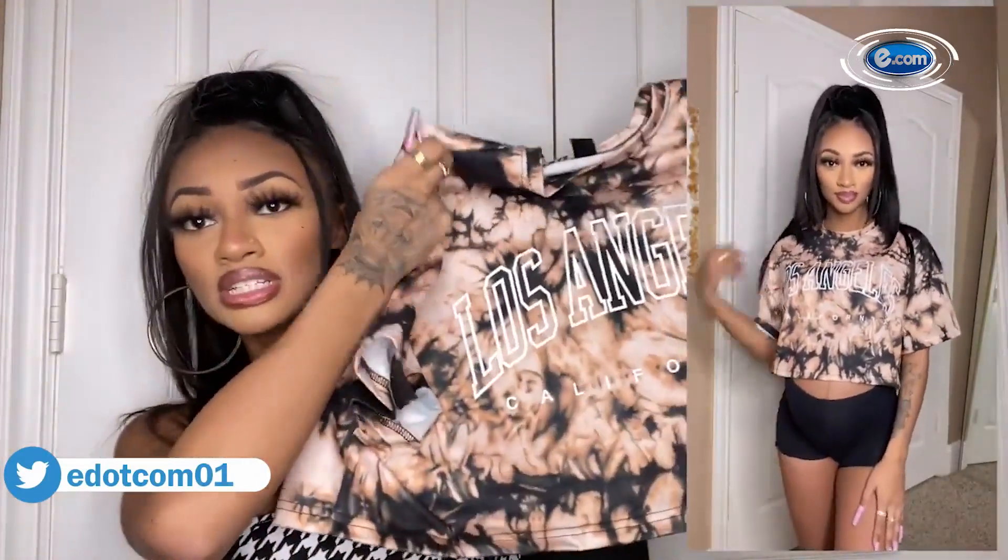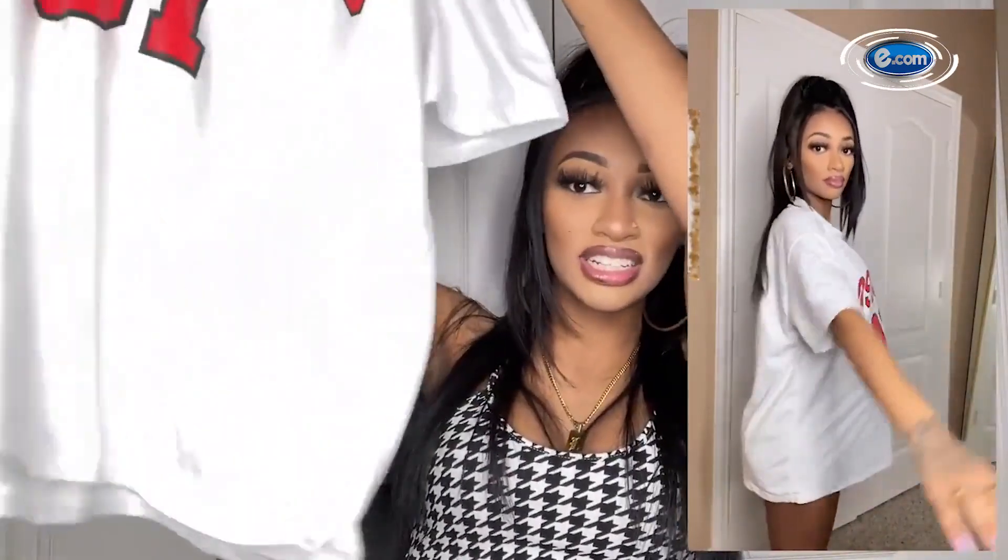Go for tops that create a waistline, because when you are pregnant you really do not have a waistline, so it helps to create that illusion.